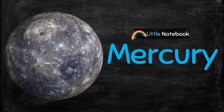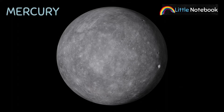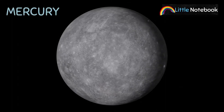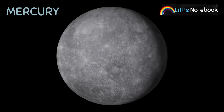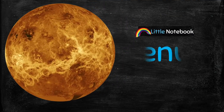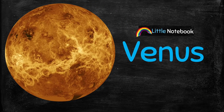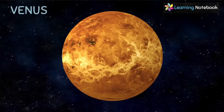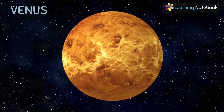First is Mercury. Mercury is the smallest planet and it is also the closest planet to the Sun. Next is Venus. Venus is the hottest and brightest planet.